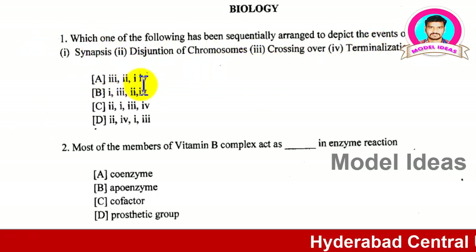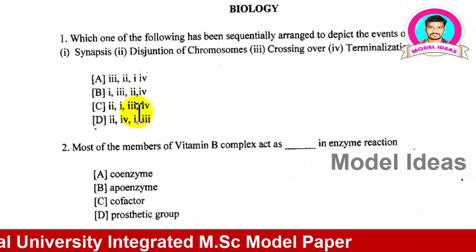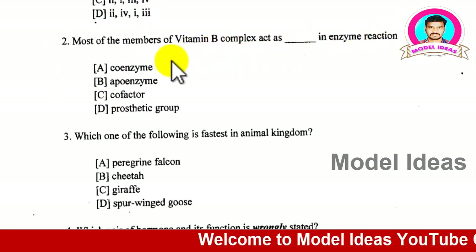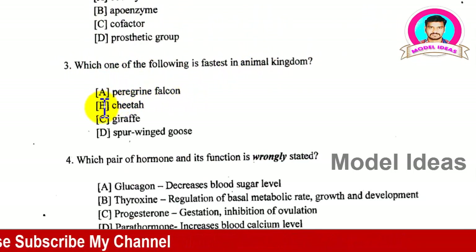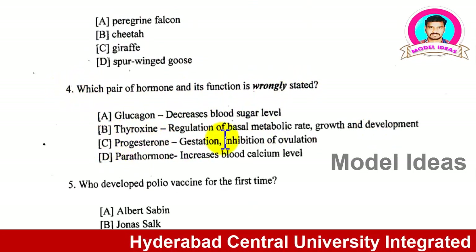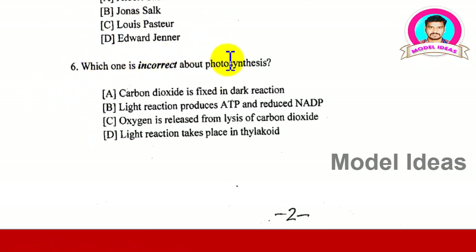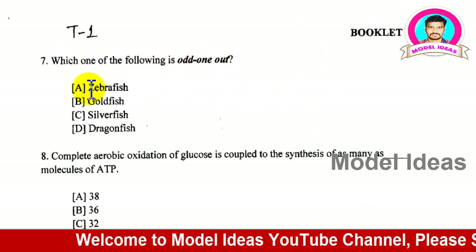You have 100 questions and 120 minutes. Read each question carefully and try to find the answer. I advise you to pause your mobile, take a pen and notebook, then read and immediately answer. I will give you the key at the end of this paper so you can check how many marks you got from this model paper. If you get more than 90, you will get a seat in your respective course.